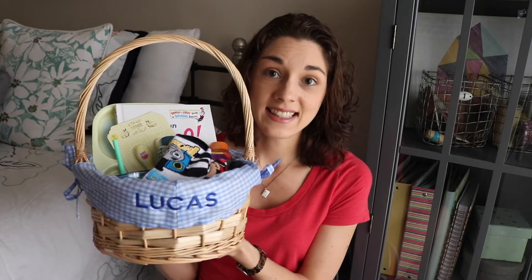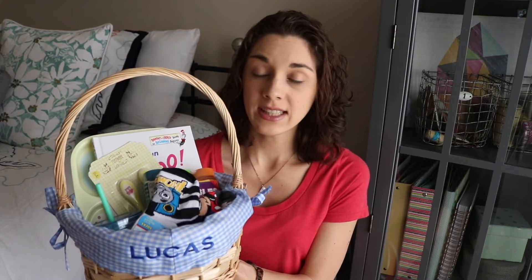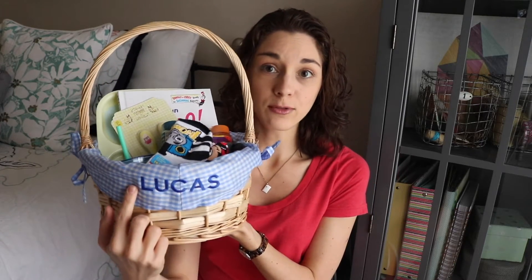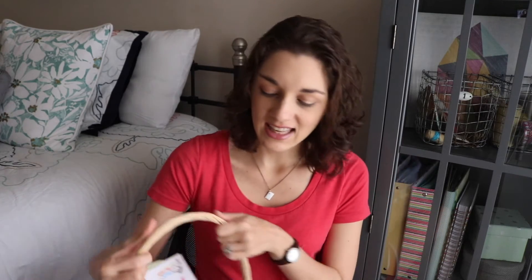So I actually got his Easter basket last year at Kohl's when it was on clearance, and then I got my aunt to embroider his name on the front. I think I might want to find something a little bit bigger, but I like to find things on clearance because I don't like to pay $20 or $30 for a basket. Hopefully one day I can come across a good sale and scoop one up, but for now this will work fine and I think it's cute.